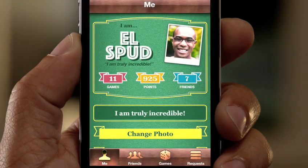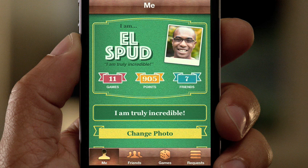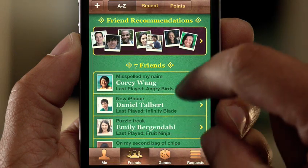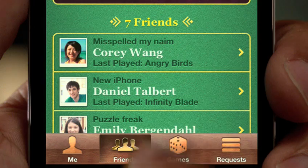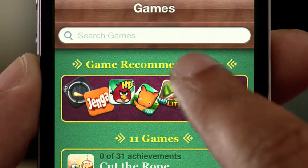iOS is the world's most popular gaming platform, and we're making Game Center even better. You can now add photos to your profile. We've made it easier to find new gaming friends. And you can even purchase new games right from within the Game Center app.